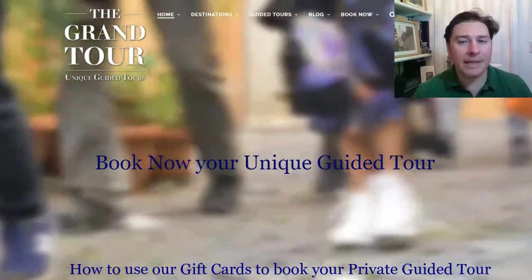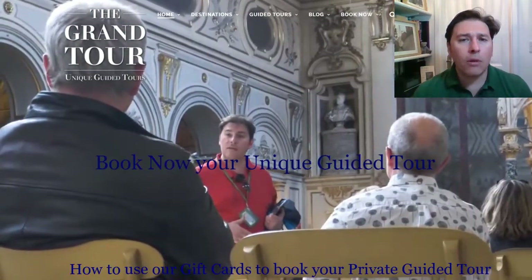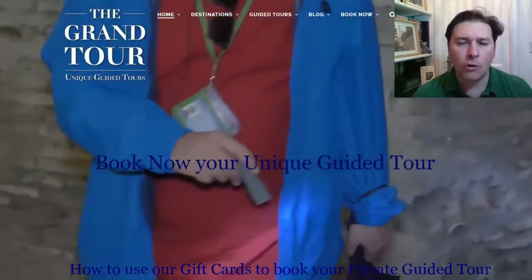Hi, I'm Mario Bernardi of The Grand Tour Europe, and today I would like to show you how to use the gift cards and the voucher code.